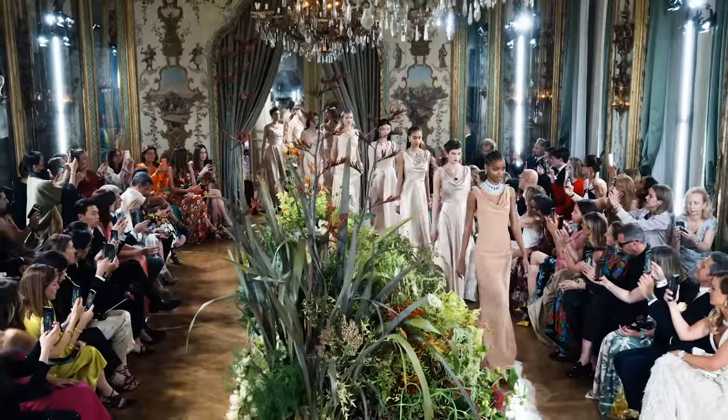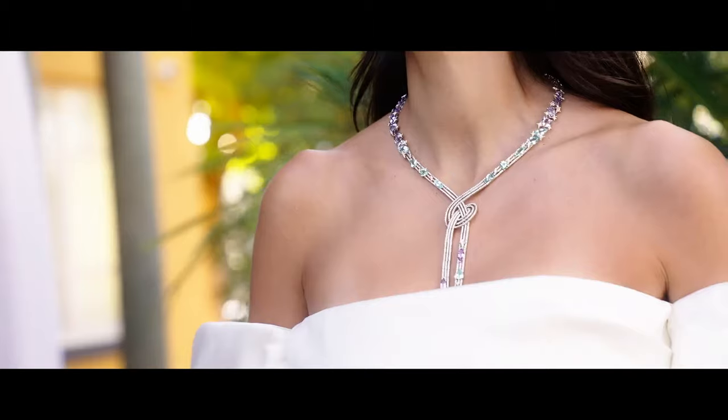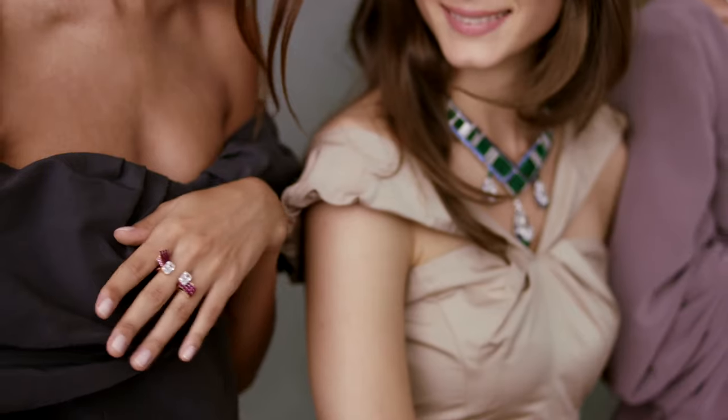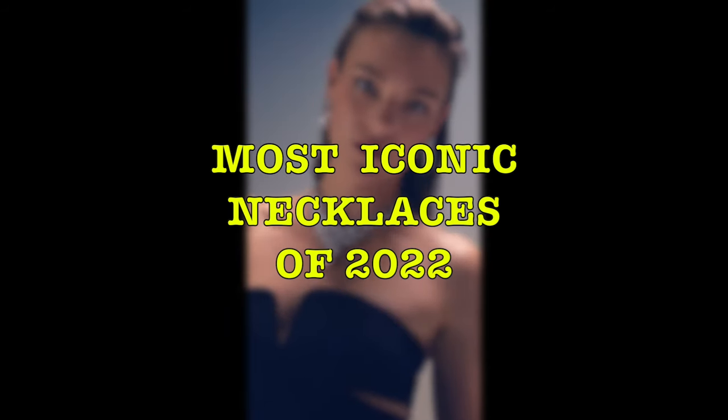In 2022, High Jewellery Collections unveiled a breathtaking array of necklaces, spanning various styles to cater to the evolving preferences of a new generation of discerning jewellery enthusiasts. So let's explore the most iconic necklaces of 2022.